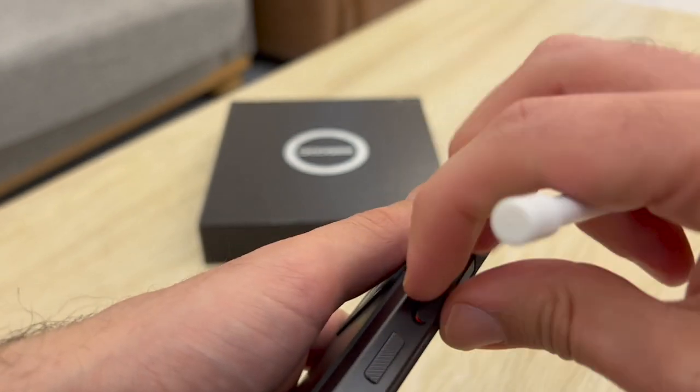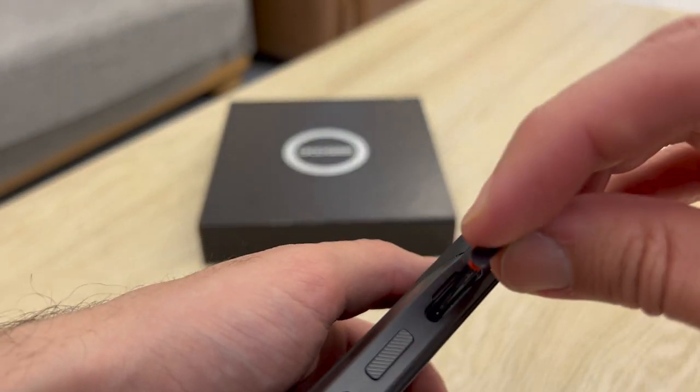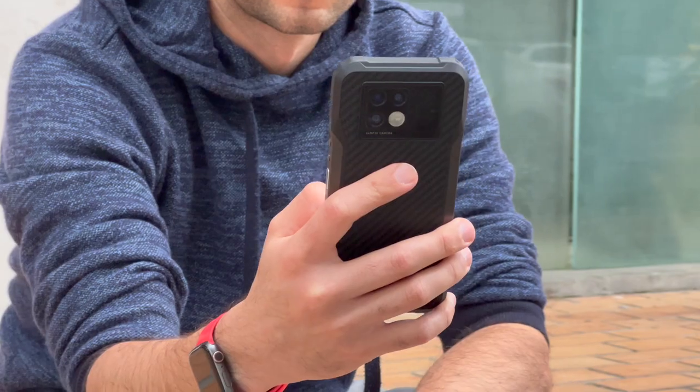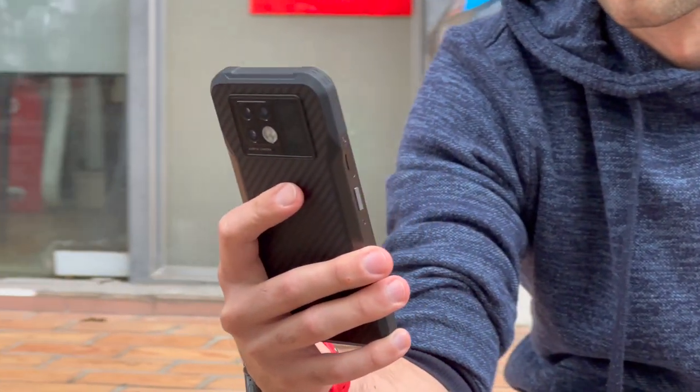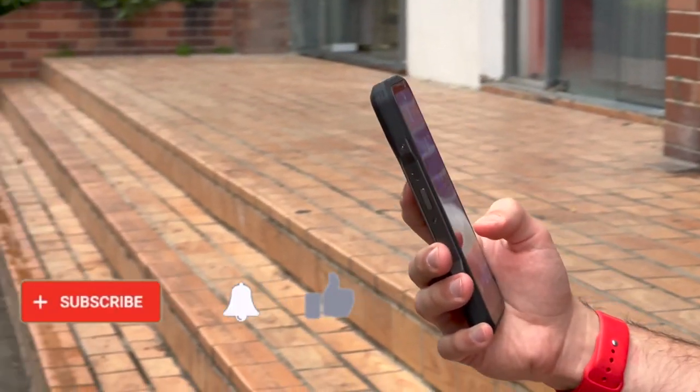Let me know what you think of this phone in the comments down below. Would you get a phone like this or would you go for a more conventional option? I would love to hear your impressions. Remember to subscribe to Tech Me Around and hit the bell button so you receive a notification next time a video is uploaded. This is Rafael — thanks for watching and see you in the next one.